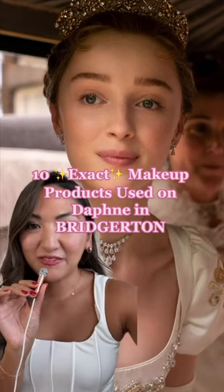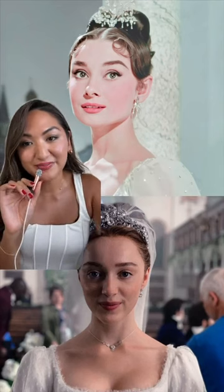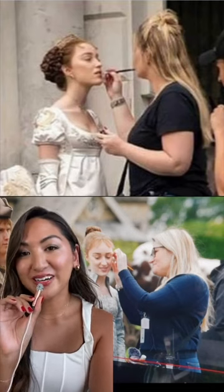10 exact makeup products used on Daphne in Bridgerton. Phoebe Dynevor's beauty look in season one was inspired by Audrey Hepburn in the 1950 film War and Peace. Regency-era makeup is super minimalist, so hair and makeup supervisor Linda Pierce mastered the no-makeup makeup look with these products.